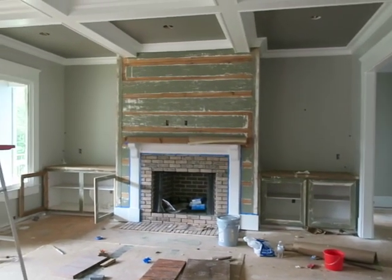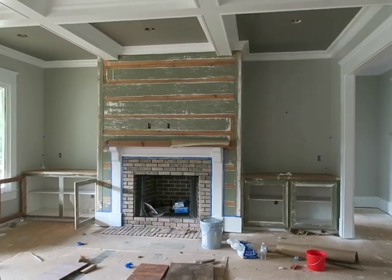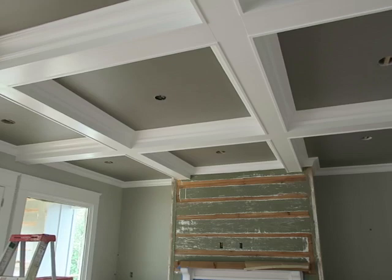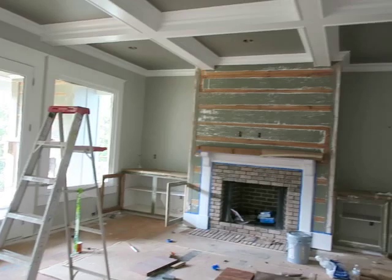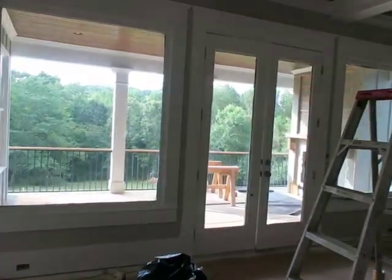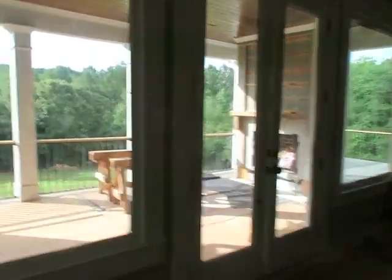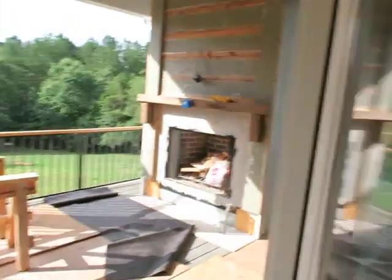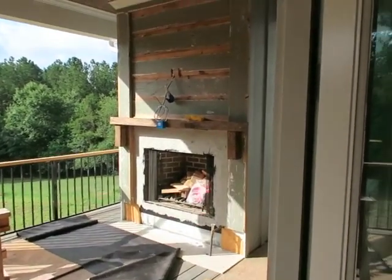Here's a better shot of it — I think it looks so nice, especially when we get the shelves up on each side and then the dovetail gray paint inside the coffered ceiling. The outside fireplace — they're going to be doing the stonework on it today. We're using the same stone that's on the outside of the house; that same stone will be put on the hearth and around the fireplace.